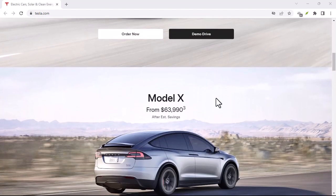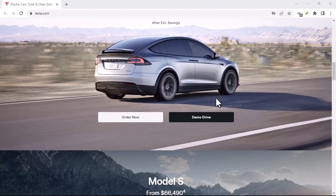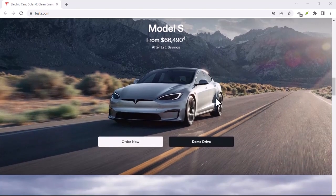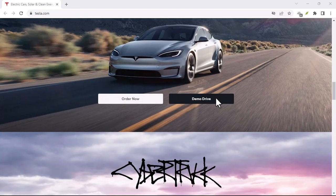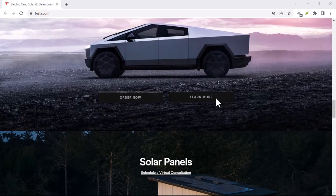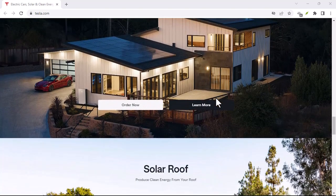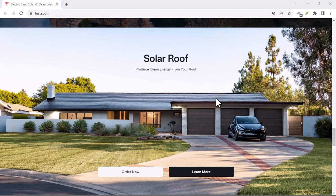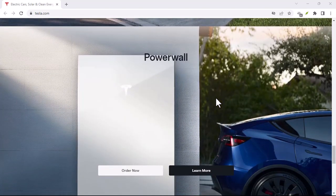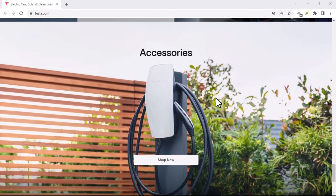Factor number three: efficiency matters. Just like you wouldn't expect a marathon runner and a couch potato to burn the same amount of calories, Teslas and all EVs use varying amounts of energy depending on how you drive. Aggressive acceleration, blasting the AC, and heavy loads all contribute to higher electricity use. A gentle driving style, using features like preconditioning the car while plugged in so you're not using battery power to heat or cool the cabin, and keeping unnecessary weight out of the trunk can significantly improve your efficiency.